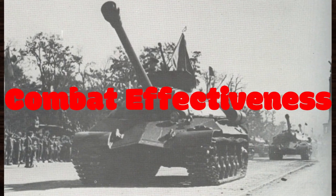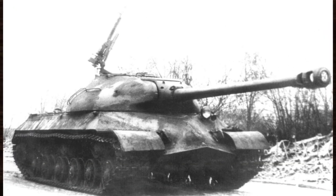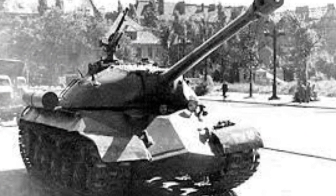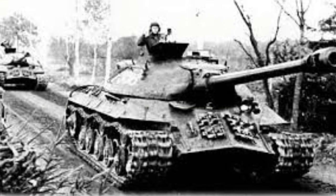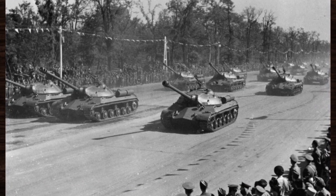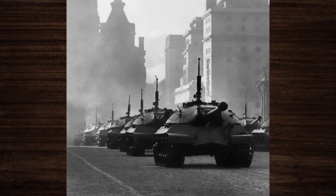The IS-3, with its thick armor and powerful armament, proved to be a fearsome adversary in numerous battles. Notable engagements include the Hungarian Revolution, the Sino-Soviet Split, the Six-Day War, the Prague Spring, and the 1991-1992 South Ossetia War. Contrary to popular belief, the IS-3 was never used in World War II, as it arrived too late.